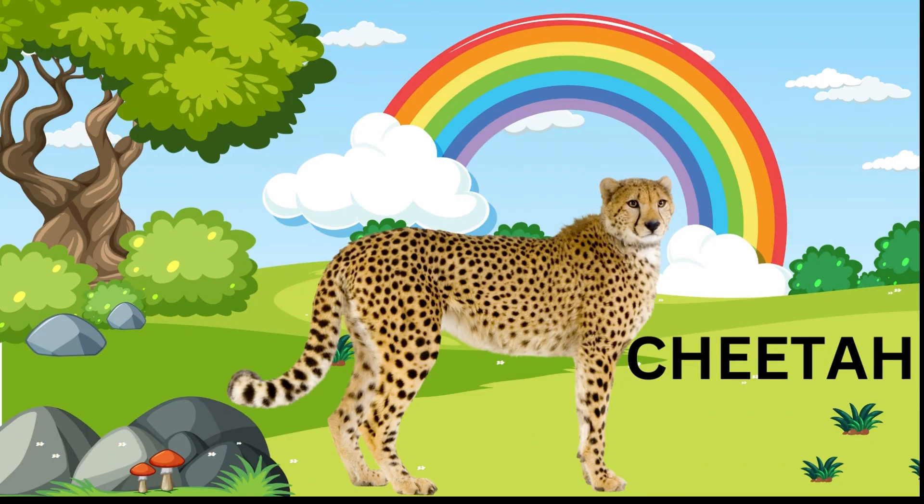Cheetah — it is the fastest land animal on earth, with spotted bodies and muscular legs. They can run up to 120 kilometers per hour. Cheetahs eat animals like deer, rabbits, and more.